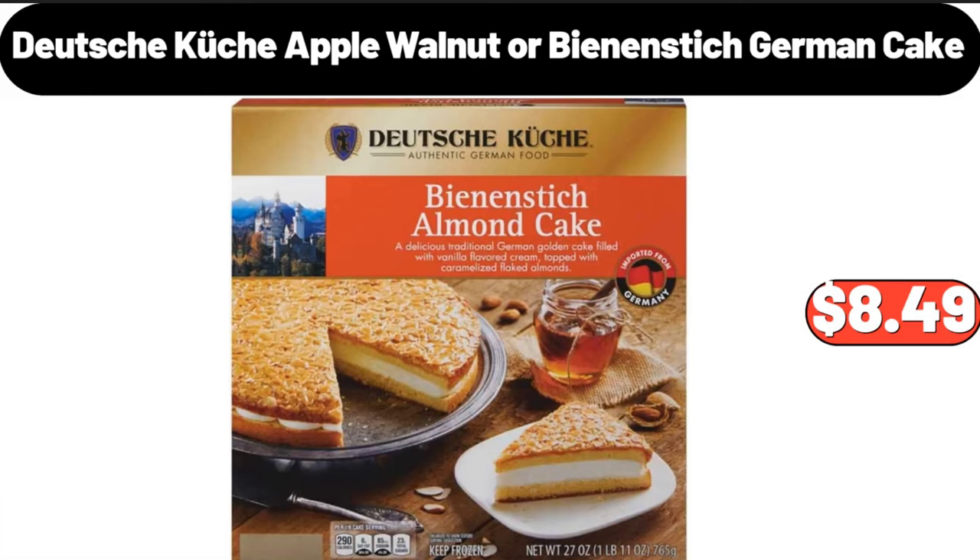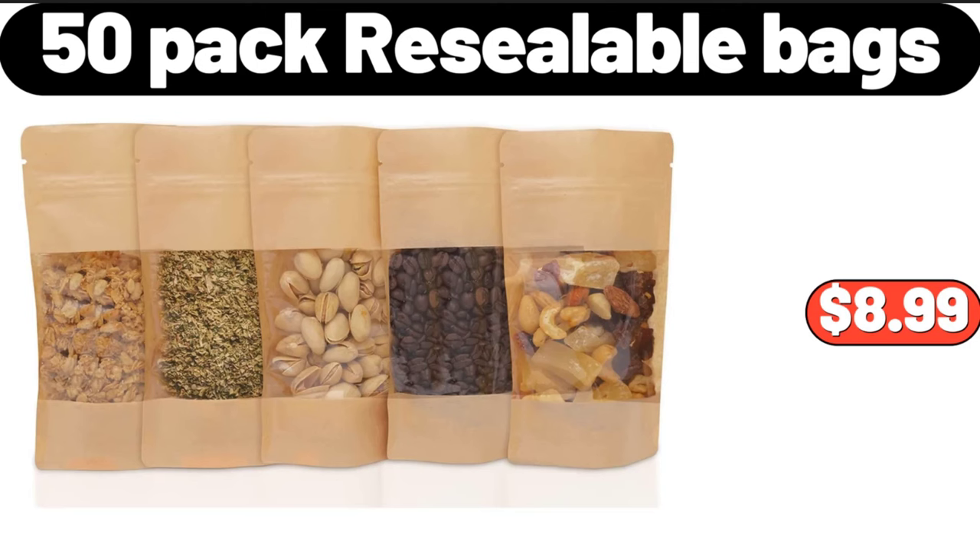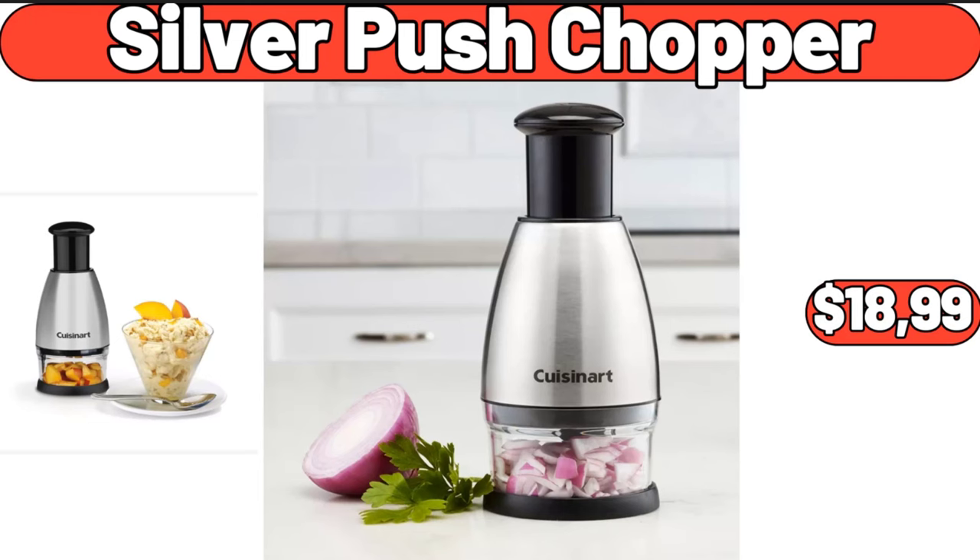Deutsche Küche apple, walnut, or bean and stick German cake, $8.49. 50 pack resealable bags, $8.99. Silver push chopper, $18.99.